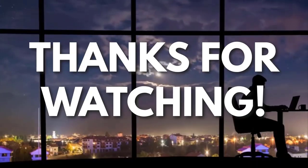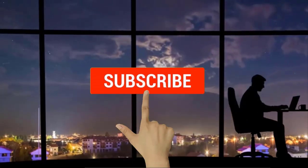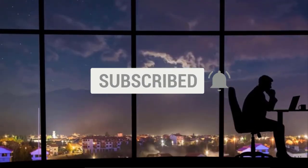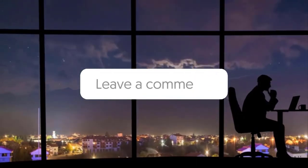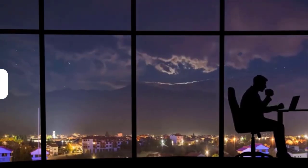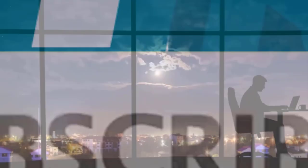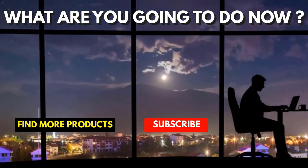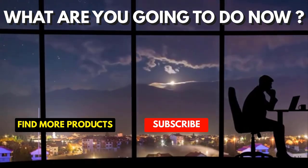Thanks for watching. If you liked this video and got some value from it, subscribe to the channel. Don't forget to hit the notification bell — I release one video every day with my selection of winning products. Let me know in the comments which product did well for you, and see you tomorrow for another episode of Sell This Now.